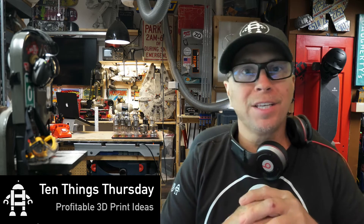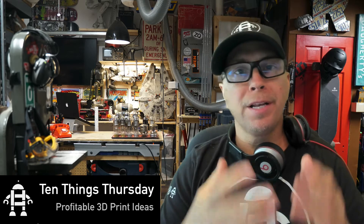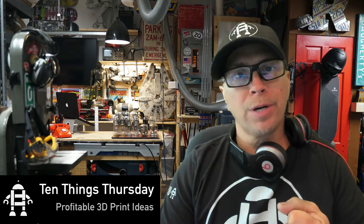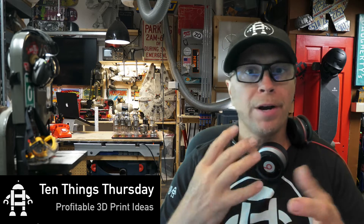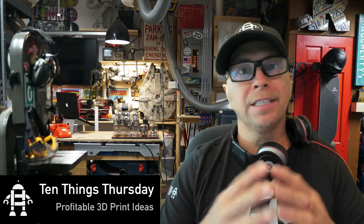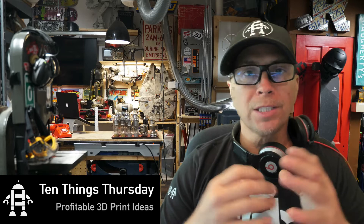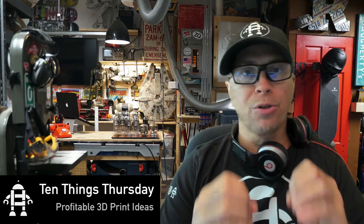Hey guys, I'm Ryan and I've been hacking things my whole life. 3D printing is a huge part of what I do in the Hack Lab. I wanted to create a weekly show where I showcase some of the ideas that I'm 3D printing and share those with you. So let's get going with 10 Things Thursday.